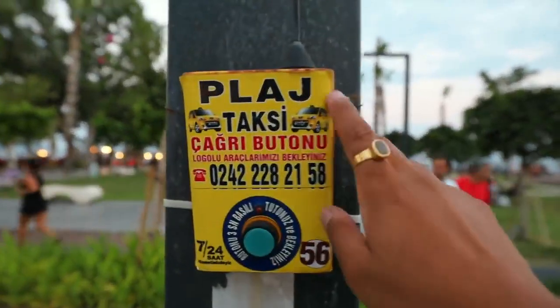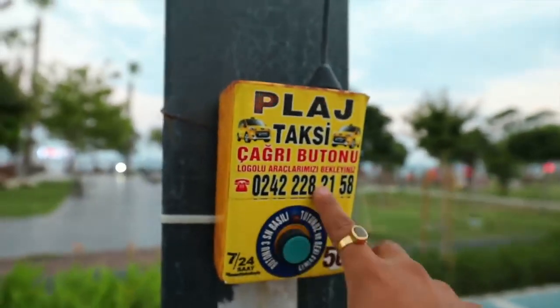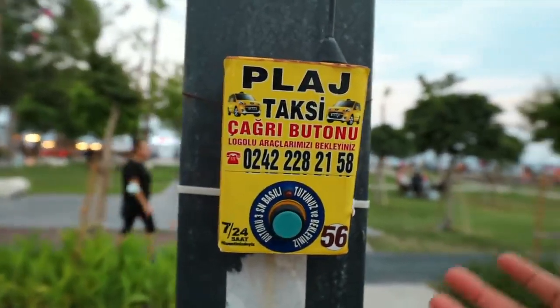I want to show you one thing I haven't seen in any other city. On the beach's main road, on every pole, they have installed a button. If you need a taxi, you just press this button and a taxi will come. I have never seen this anywhere else — I don't know if it exists in other cities or if it is unique to Antalya.